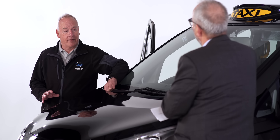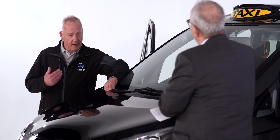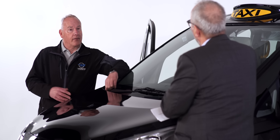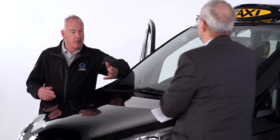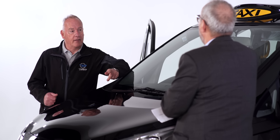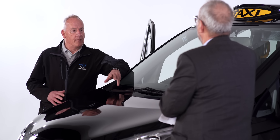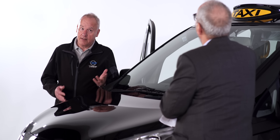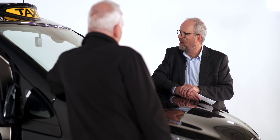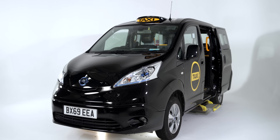We haven't fallen short on passenger comfort either. Passengers have a huge glass roof so they can see iconic buildings as they drive by. They've got their own air conditioning and heating system in the back, and their own USB plugs. And whether you're five foot four or six foot five as a driver, you can still fit in the Dynamo very comfortably. It looks the business - it's five passengers and a driver.